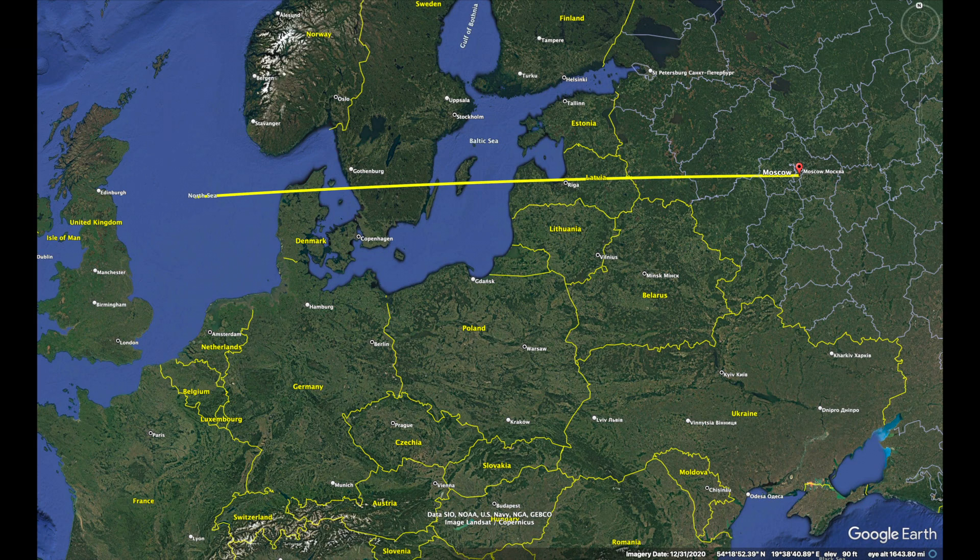As an example, the distance from the middle of the North Sea to Moscow is about 1,300 miles or 2,150 kilometers. The Trident II could cover this distance in about four and a half minutes. Nothing could survive the eight thermonuclear warheads, each with a blast yield of 475 kilotons.